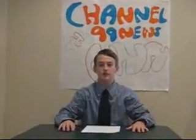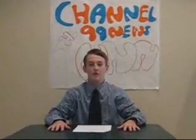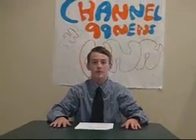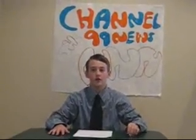Welcome to Channel 99 News, the Triple N. I'm Jeff Storm. We have just received breaking news that a hurricane has been spotted off the southeastern coast of the United States. Specifically, Florida, Alabama, Mississippi, Georgia, and South Carolina are in danger.